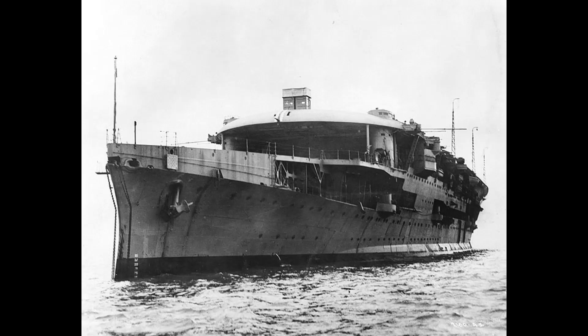Glorious was sent to hunt the pocket battleship Graf Spee in the Indian Ocean, and after no success she was sent back to the Mediterranean. Glorious was recalled to the home fleet in April 1940 to provide air cover for British forces landing in Norway. On April 27th, Glorious had to return to refuel and receive new aircraft, returning on May 18th.